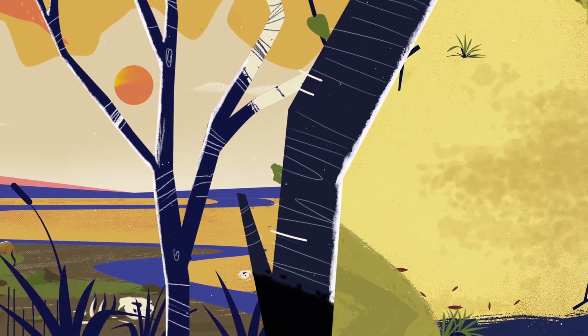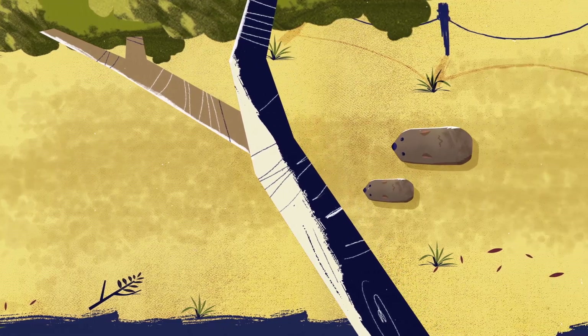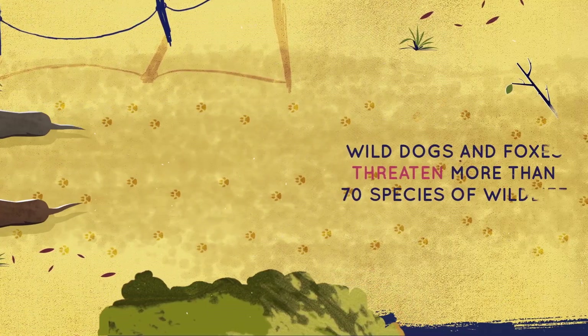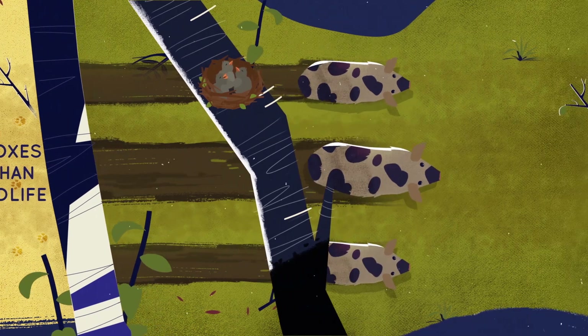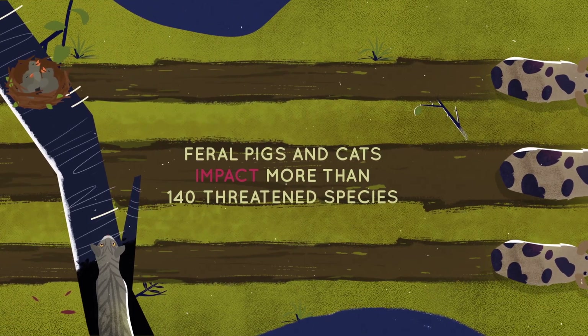These introduced species include wild dogs and foxes, which kill native animals, compete with native carnivores and threaten more than 70 species of wildlife unique to Australia. While feral pigs and feral cats each threaten more than 140 species through predation and habitat destruction.